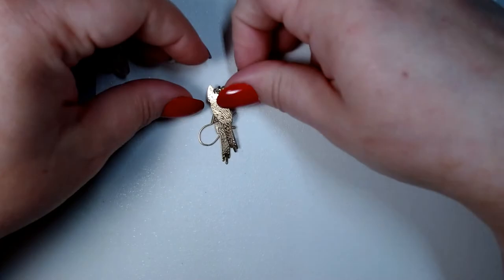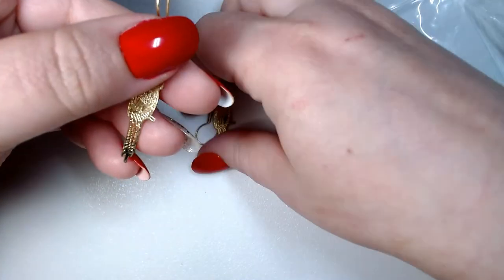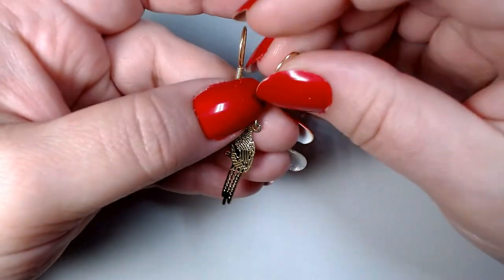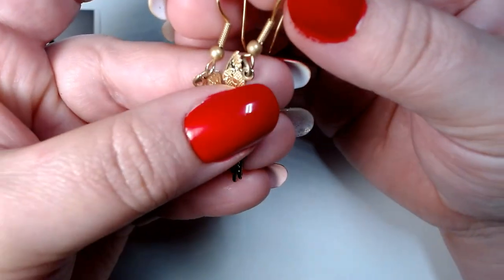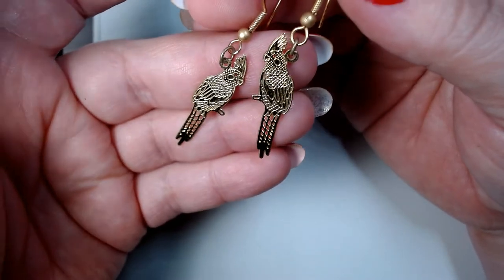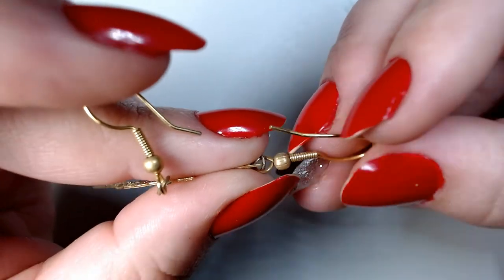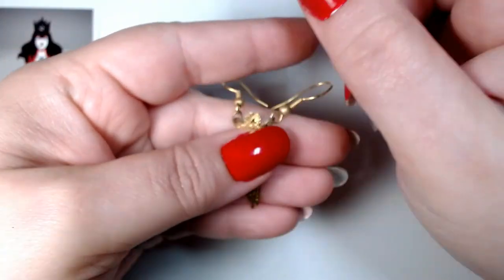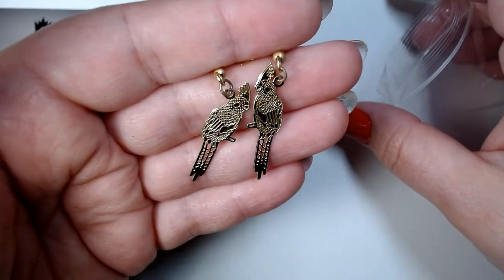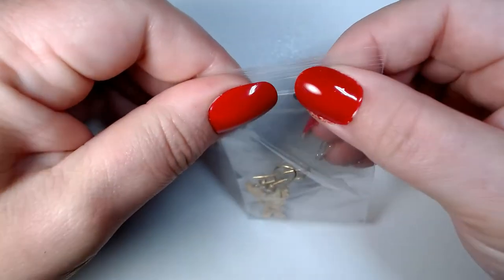Here's a pair of earrings — they are parakeets or cockatoos, and honestly I don't know the difference between the two. But aren't they adorable? They're kind of laser-cut earrings. I'm gonna guess they're not precious metal, but they sure are cute. Very nice.